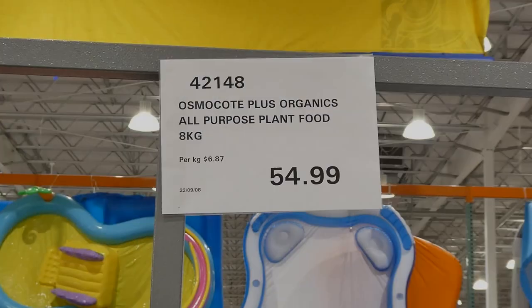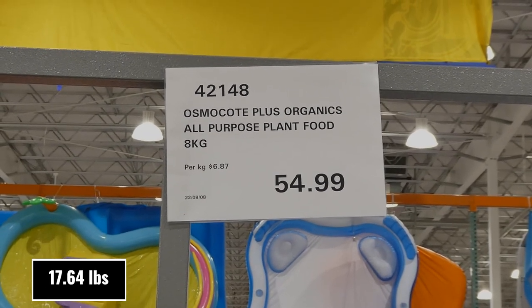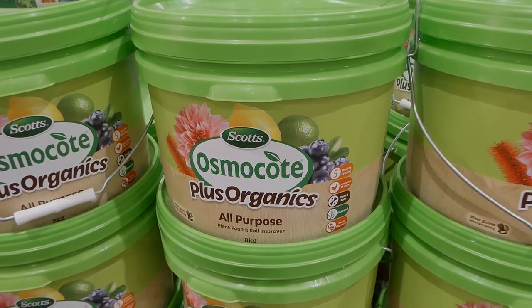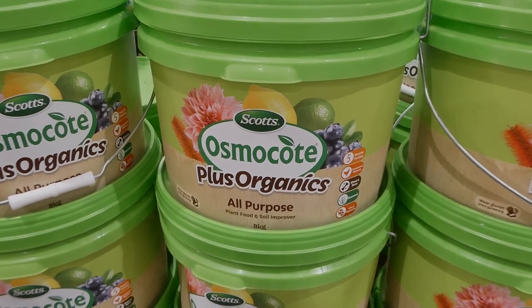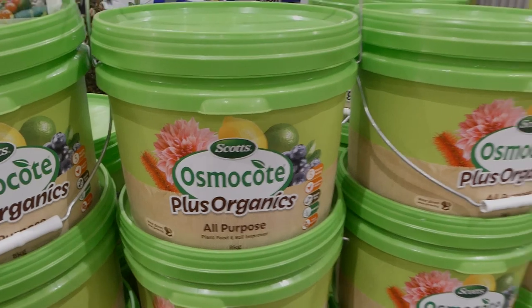There's organic all-purpose plant food — 8 kilos for $55, good for five months of feeding. It contains composted manure, blood and bone, seaweed, iron, and magnesium. The packaging recommends wearing gloves when gardening so these ingredients don't absorb into your hands.